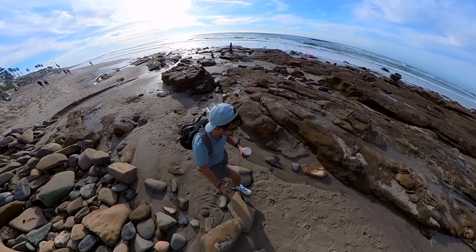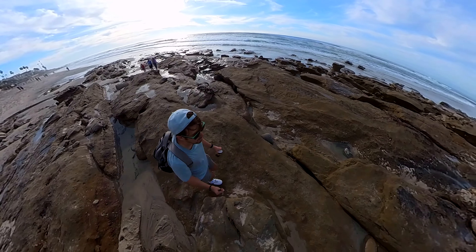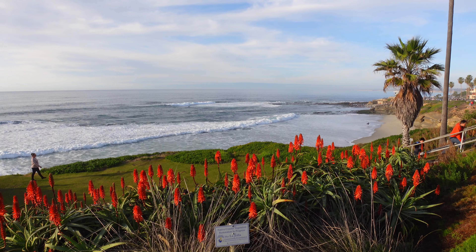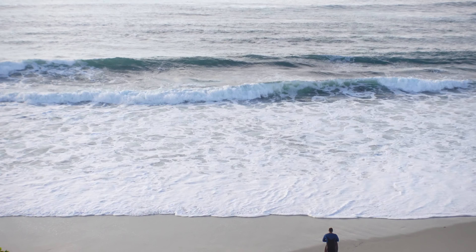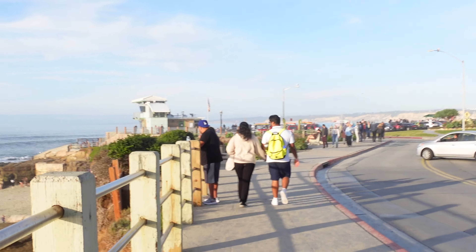The tide pools are pretty rugged. You gotta watch where you walk because it's pretty slippery and you don't want to come when the tide's too high. And right down below here we have Wipeout Beach, which makes sense because the waves here are no joke. This is without a doubt one of the nicest walks you can do along the coast in Southern California.